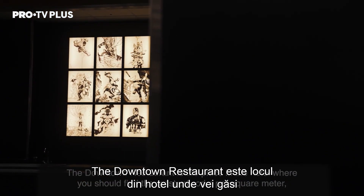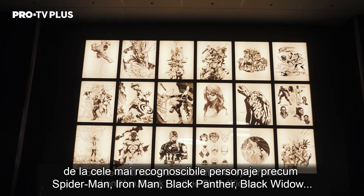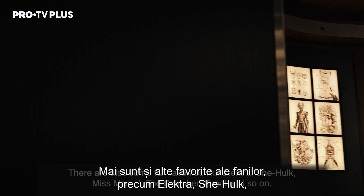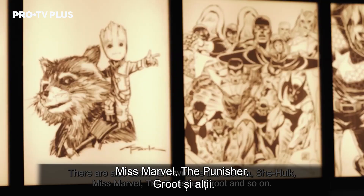The Downtown Restaurant is the place in the hotel where you should find the most artwork per square meter. From the most obvious characters like Spider-Man, Iron Man, Black Panther, Black Widow, there are also some fan favorites like Elektra, She-Hulk, Ms. Marvel, The Punisher, Groot, and so on.